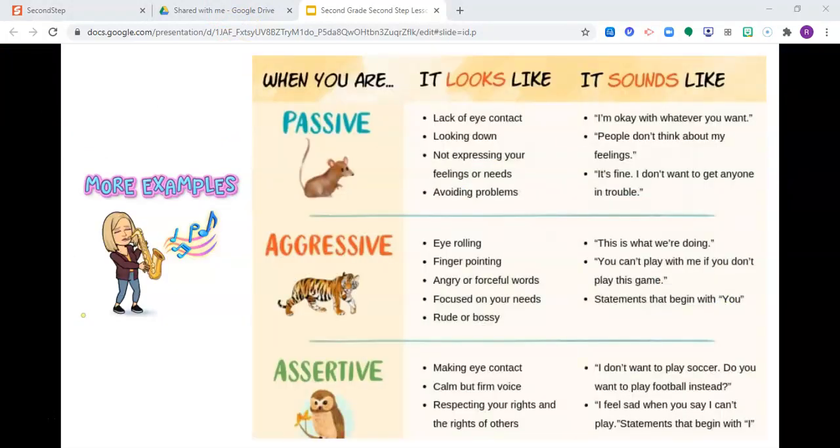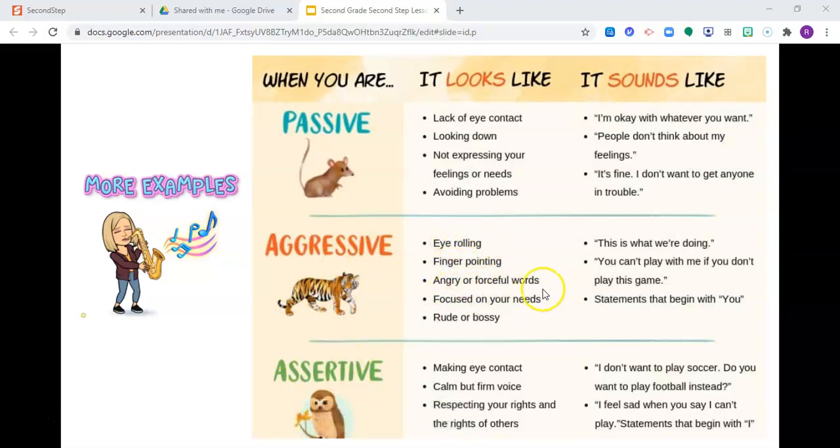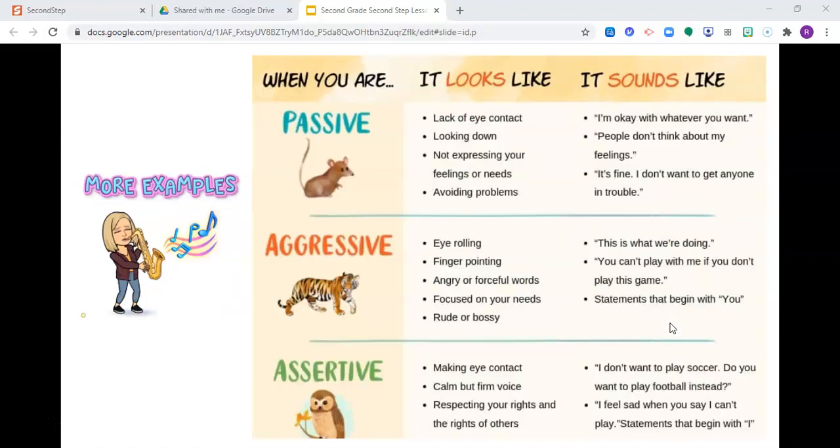When you're passive, it looks like you don't make eye contact, you look down, you don't tell what you're feeling or what you need, and you avoid problems. It might sound like: I'm okay with whatever you want. People don't think about my feelings — it's fine. I don't want to get anyone in trouble. Aggressive behavior looks like rolling your eyes, pointing fingers, being angry or forceful, focusing on your own needs, or being rude and bossy — like, you can't play with me if you don't play this game. Assertive people make eye contact, are calm but firm, and respect the rights of themselves and others — like, I don't want to play soccer, do you want to play football instead? Or, I feel sad when you say I can't play. Using I-statements is a way to be assertive and tell people what you need.